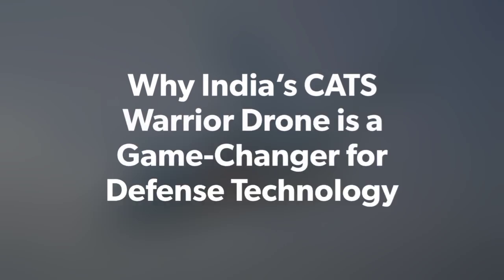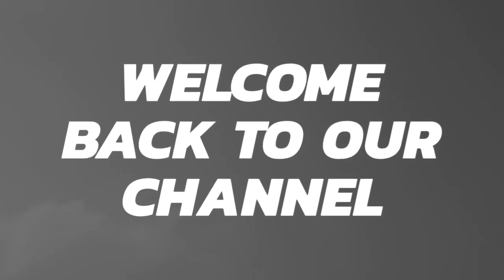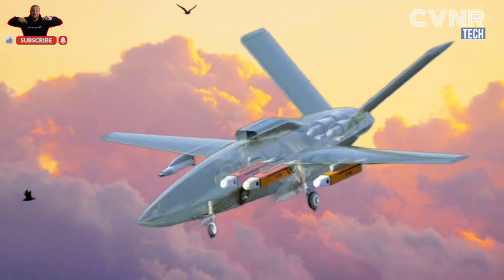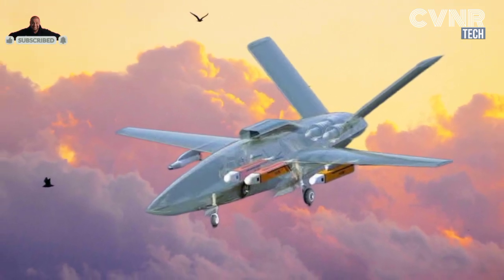Why India's CATS Warrior Drone is a game changer for defense technology. Welcome back to our channel, where we explore the fascinating world of science, technology, and defense. Today, we dive into an incredible topic that's shaping the future of warfare and innovation.